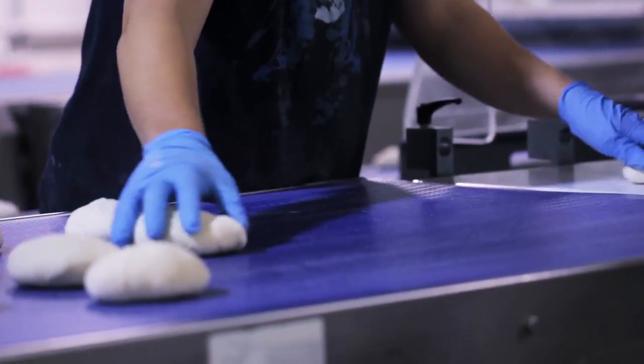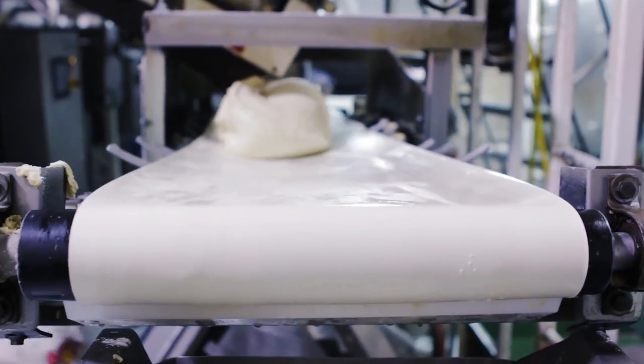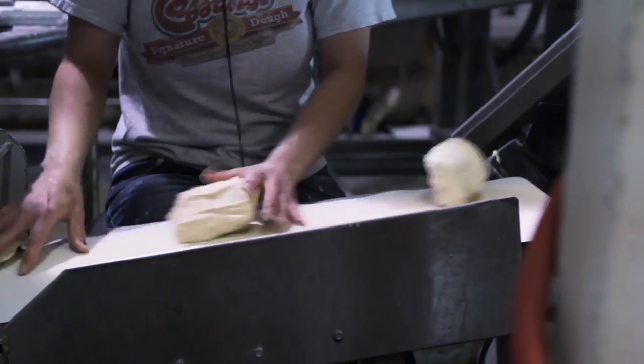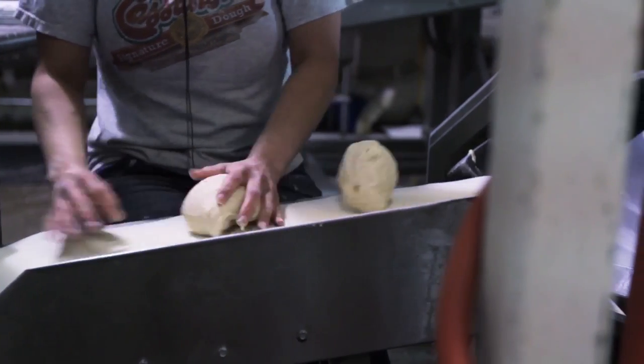We have our divider. A divider is basically just a big knife — it cuts out dough in about 80 pieces a minute. Each time that piston head goes up and down, it will cut four pieces of dough.